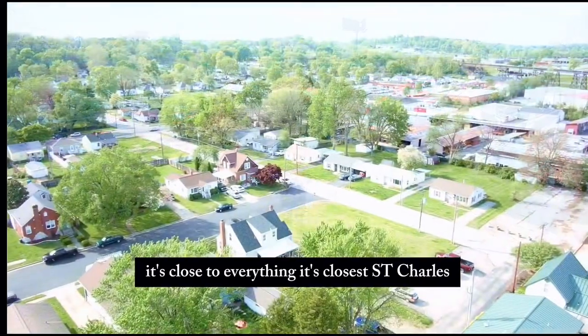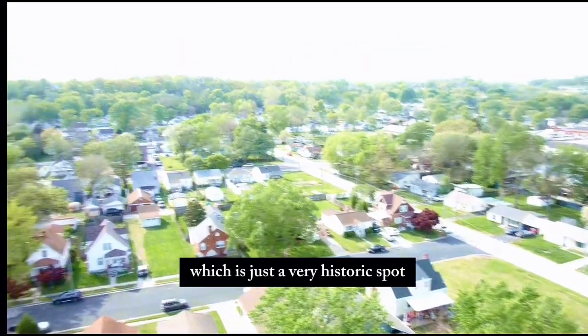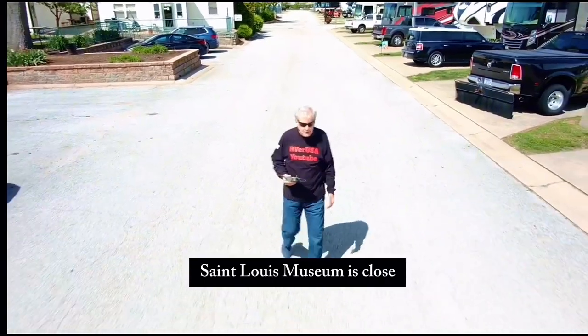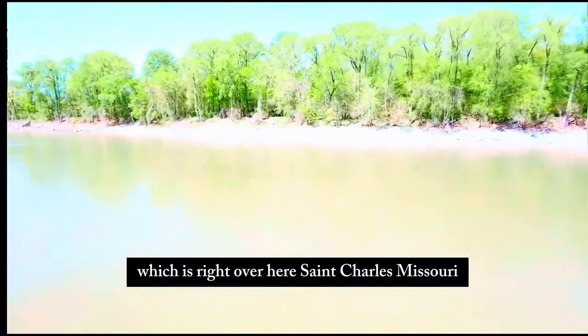It's close to everything. It's close to St. Charles, which is a very historic spot here in the United States of America. The St. Louis Museum is close. And right here in St. Charles is on the Missouri River, which is right over here.